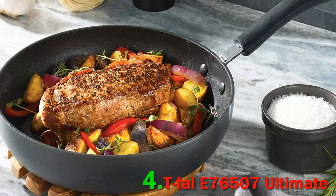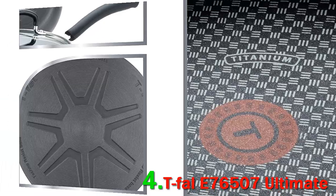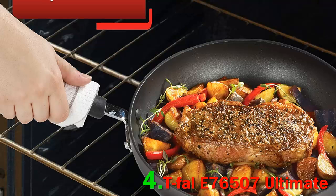There's a handy thermo spot indicator to let you know when the pan is preheated, as well as a complimentary vented lid. It is important to note, however, that this skillet isn't safe for use on induction cooktops. It's great for holiday entertaining and everyday meals. With a rugged hard anodized aluminum construction, this pan also features Tefal's Heat Mastery System.